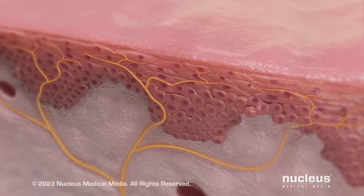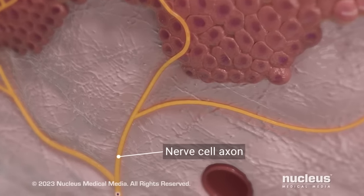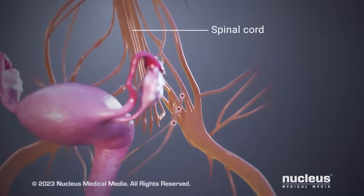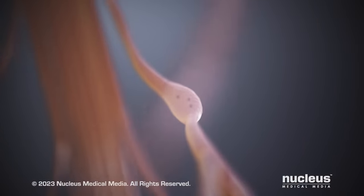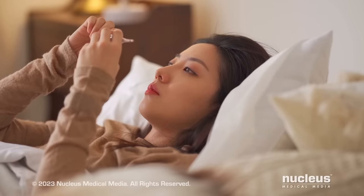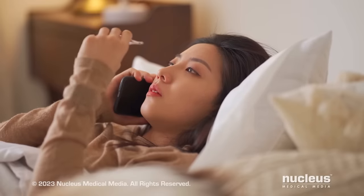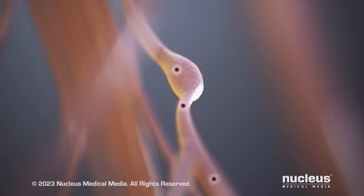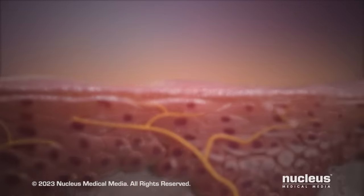As your skin begins to heal, some viruses enter branches of your nerve cells, called axons. The virus travels through the axons to an area near your spinal cord, where they become dormant or inactive — this is known as the herpes latent stage. At a later time, certain triggers can make the virus active again, such as stress, illness, exposure to sunlight, and having your period. When this happens, the virus can return down your axons to your skin, causing another round of sores.